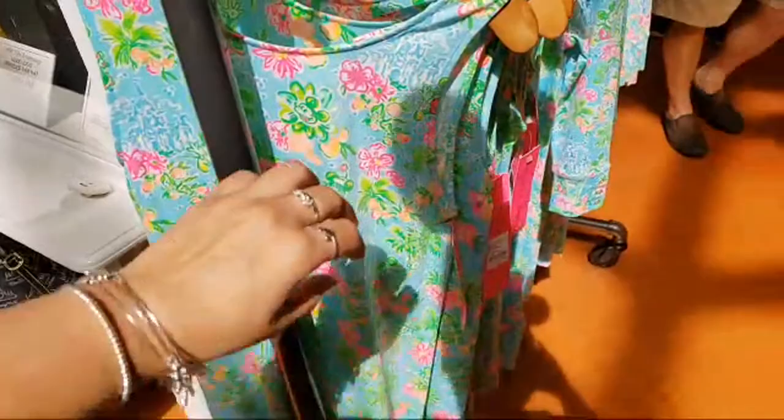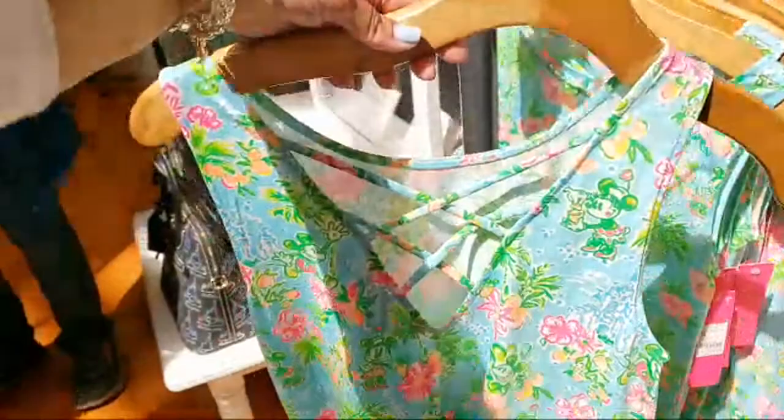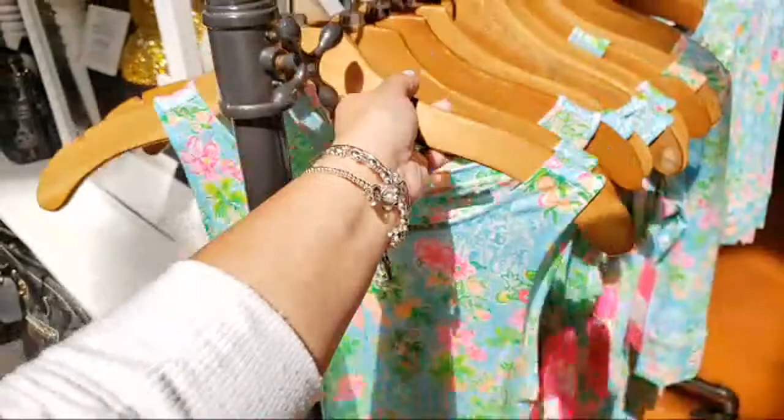This one is sleeveless — oh, look at the back, that's really nice. I'm seeing only extra extra small for this one. $128. But again, guys, we will have more in stock come April 14th.